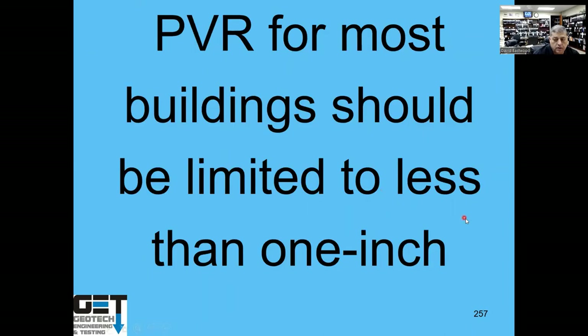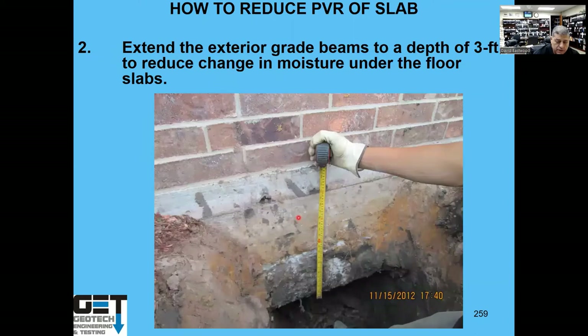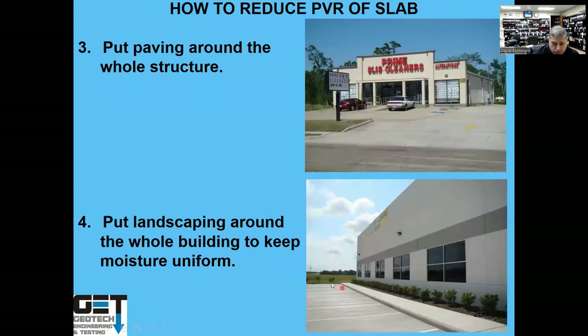To reduce PVR, install a sprinkler system around the building to keep moisture constant — movement only occurs when moisture changes from dry to wet or wet to dry. Deeper grade beams (e.g., 36-inch deep beams) reduce moisture migration under the slab. Paving all around the structure eventually stops movement — initially there's transient movement but under steady-state conditions there's no moisture change. Planted areas must be kept consistently moist to prevent movement.